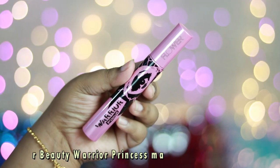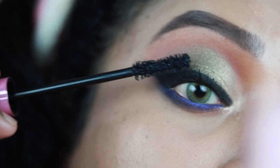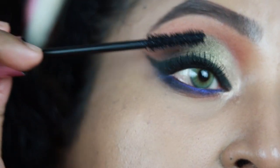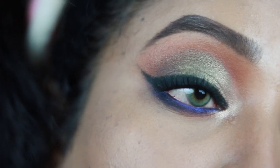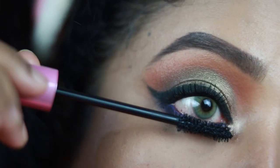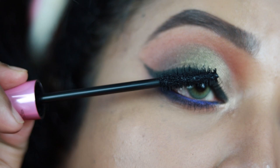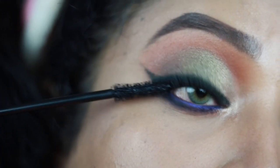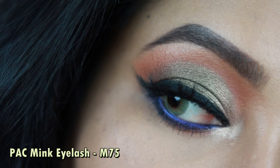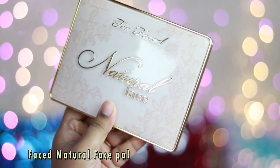For mascara today I'm using Flower Beauty Warrior Princess Mascara. I'm adding two to three coats — it adds great definition to your lashes but not that much volume, making it great for everyday use. The formulation is very long lasting. I'm applying it on my lower lashes as well. I've also added Pact Mink Eyelash number M75 — my staple lash — and this is how it turns out.